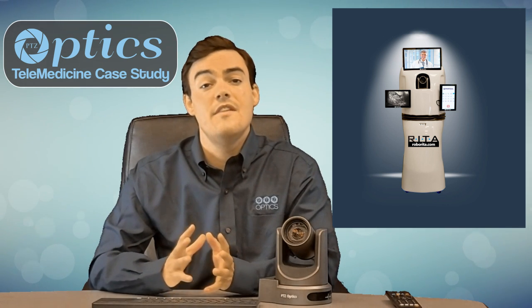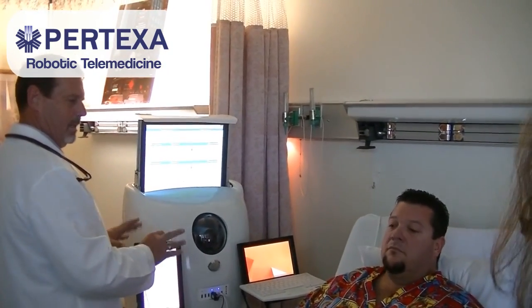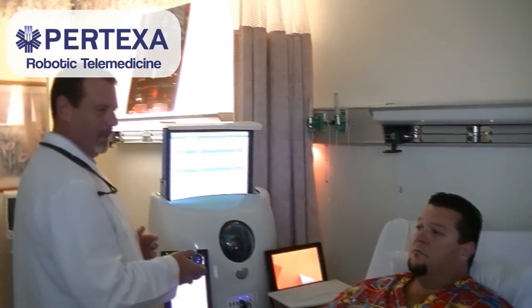We're going to show you a few videos of it live, in action. This is a really important case study for the telemedicine industry. What happens when somebody comes to the emergency room and says they're having chest pain is they're immediately wheeled back to get an EKG.